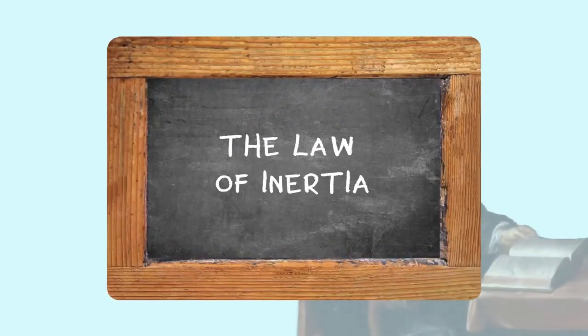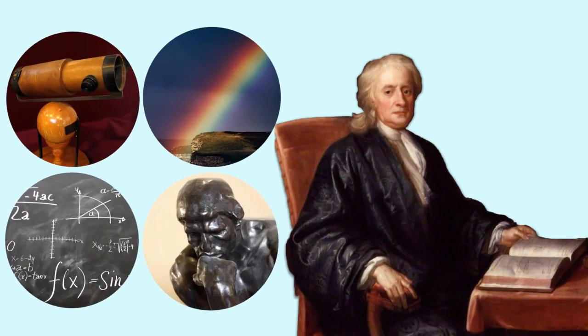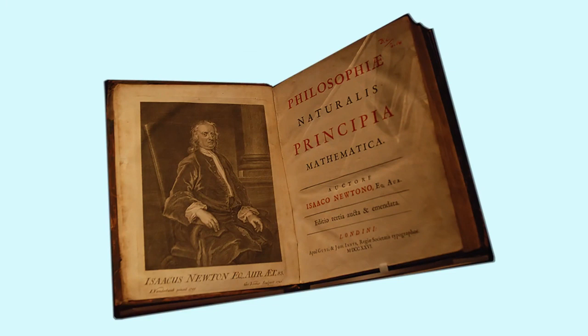Welcome to Newton's First Law of Motion, the Law of Inertia. Sir Isaac Newton was an English mathematician, astronomer, physicist, and philosopher. He lived during the last days of the Renaissance period, and his work in physics laid the foundation for the modern age. His book, Mathematical Principles of Natural Philosophy, first published in 1687, laid the foundation for classical mechanics.